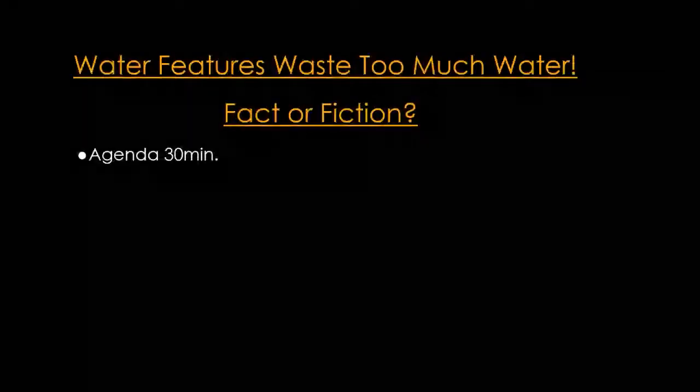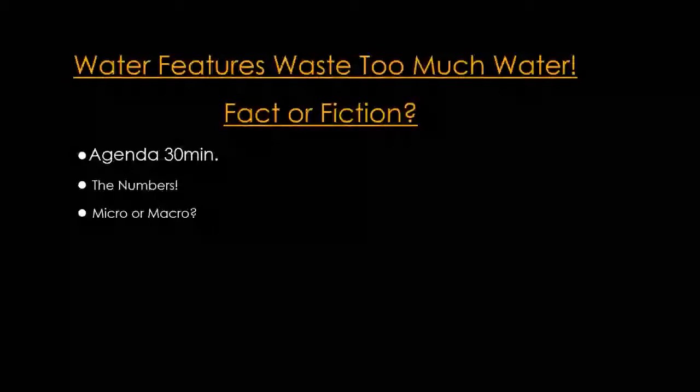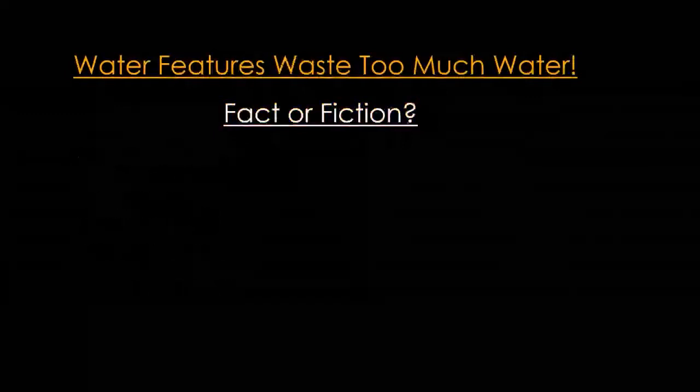Today's webinar topic is: water features waste too much water. The overall agenda covers about 30 minutes. We'll cover the numbers — getting into actual stats and data — then micro and macro perspectives, design integration elements for water conservation, and the value proposition. We'll end with a question and answer period. This is really a 50,000-foot level look at water conservation. There are topics that could each be their own webinar, and we'll be able to get into some nuances during Q&A.